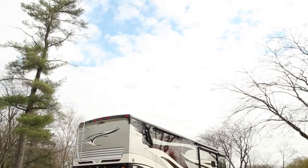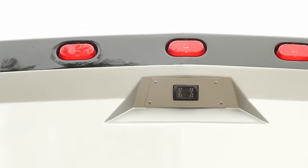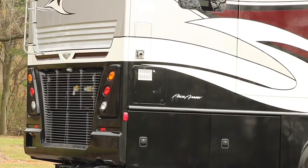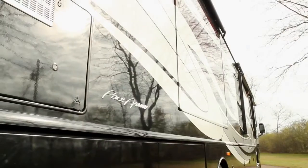The Freightliner XCM chassis features a modular bridge beam. The PaceAero LXE has a 340 horsepower ISB 6.7 liter engine with 660 foot-pounds of torque, teamed up with the Allison 2500 series transmission.